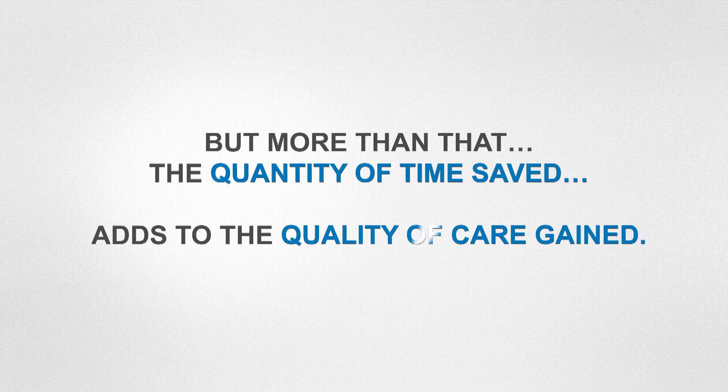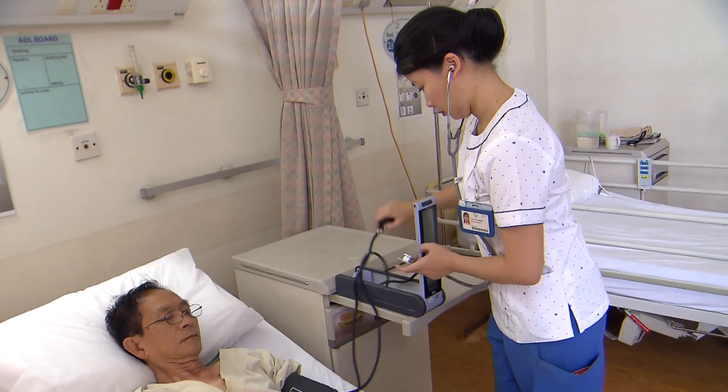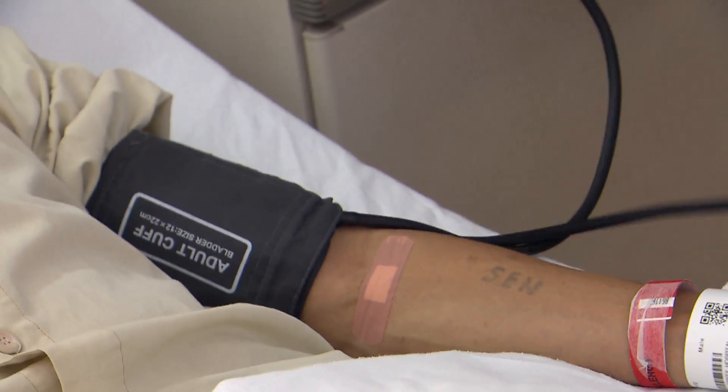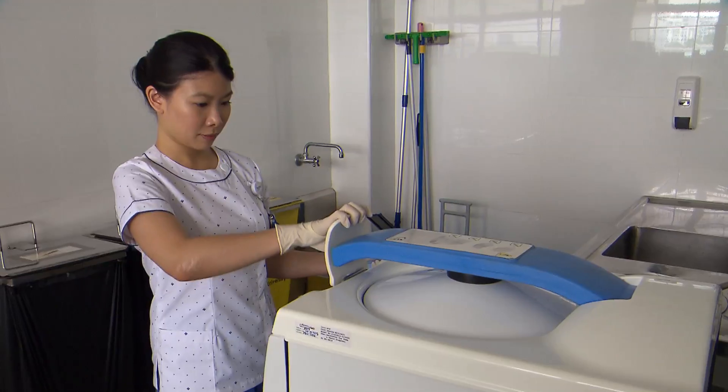Whatever we use goes down to the sluice, so the bad bacteria — what we call pathogens — no longer need to remain in our environment. Whatever time we save, we can use it for our nurses or even our healthcare assistants to do a lot more activities that add value to patient care — maybe engaging them to improve their experience. We consider this in terms of productivity and making more value-added time for patients.